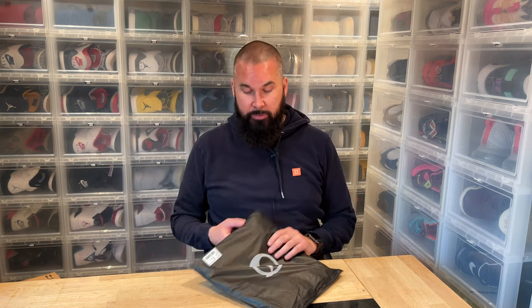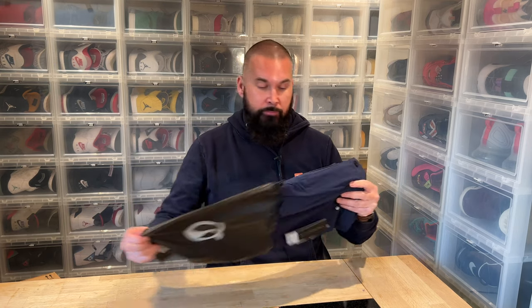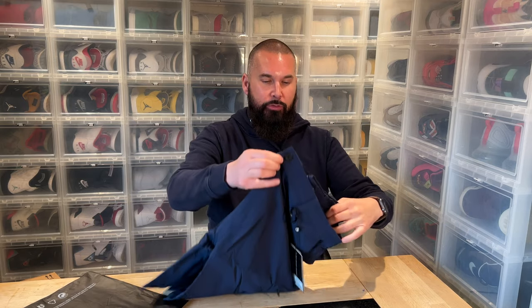Hi everybody, this is Serb Shahr, back another day with another unboxing. I've already opened the main package because I was unsure what was in it, and here we have yet another thing I bought via Kickstarter that I'm pretty sure I will never use — it's a pair of shorts called adventure shorts.